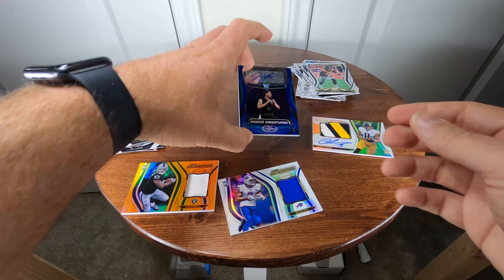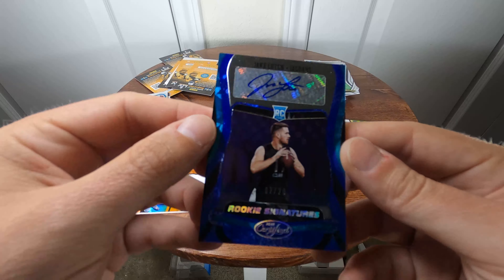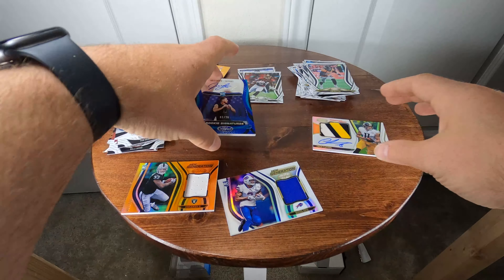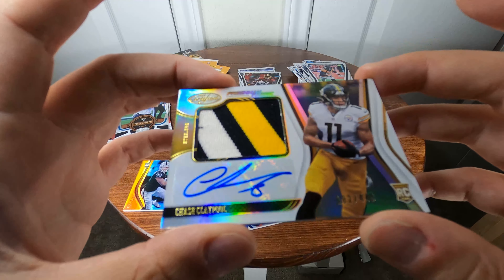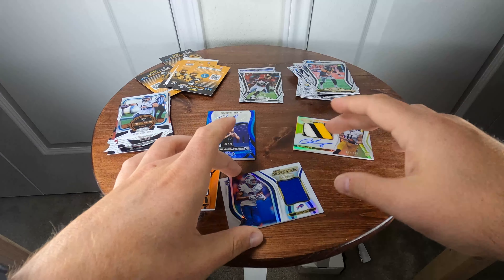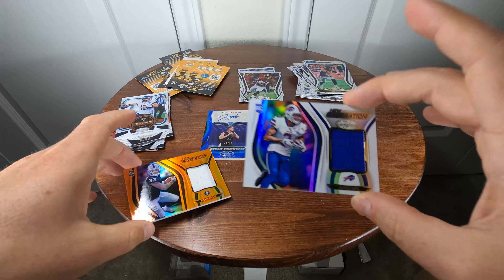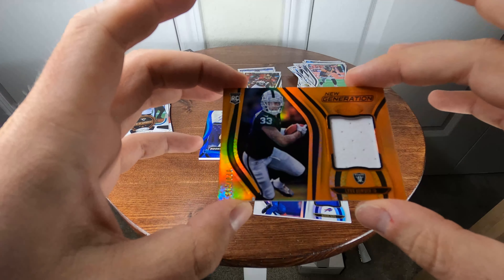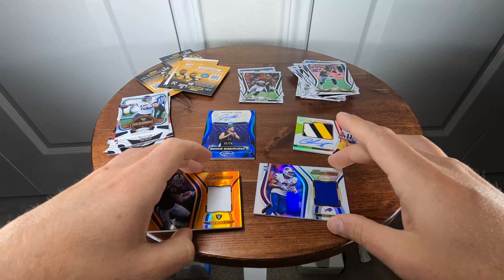So the two autos: Jake Luton, two of 20 — pretty cool looking card. Chase Claypool RPA numbered 182 of 449. And then the Gabriel Davis 'New Generations' relic, and the Lynn Bowden Jr. numbered 20 of 299. There we have it.